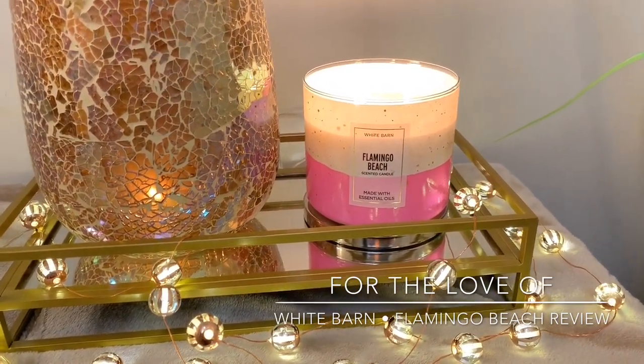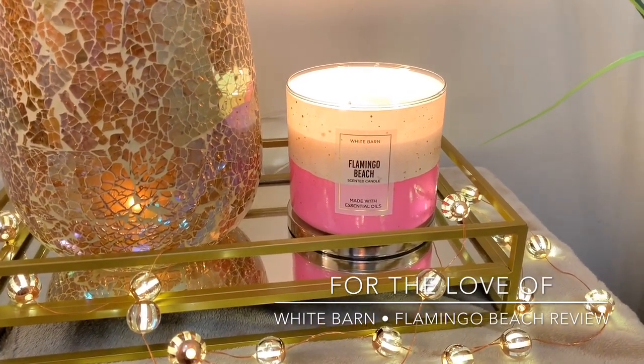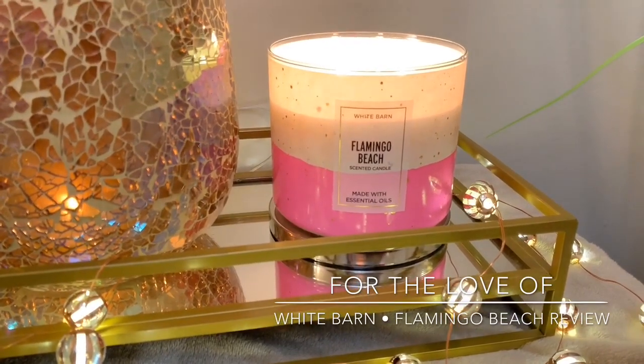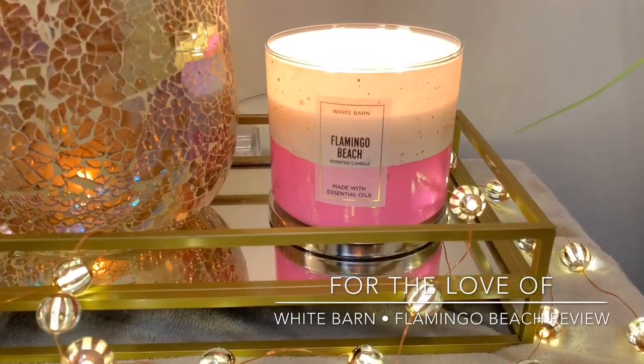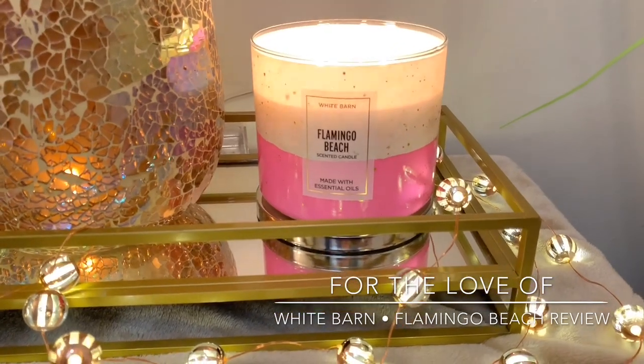So I gave it a whiff and I absolutely loved it. If you guys have watched my Pink Sands Yankee Candle Bold video, you'll see that I kind of have a newfound love for Pink Sands. So I decided to go with Flamingo Beach and exchanged out one of my candles that was kind of dudding out on me for this scent.